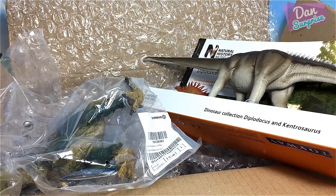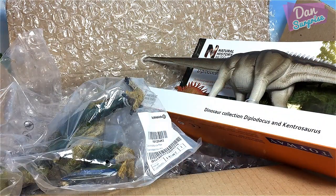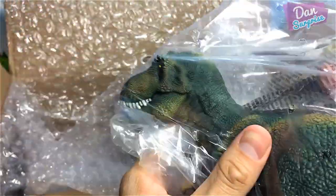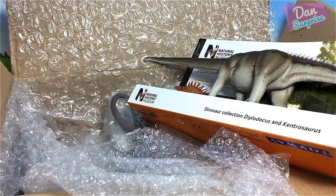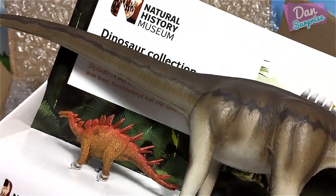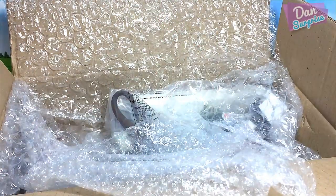Hi all dinosaur fans and welcome back to a brand new video! Today I'm super excited because I have a brand new box of dinosaur toys to show you. We have the latest models from Schleich 2017 releases, including the new T-Rex, plus dinosaurs from the Natural History Museum — my first ever models from them. So let's get started!